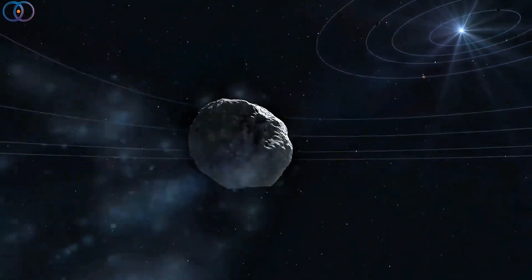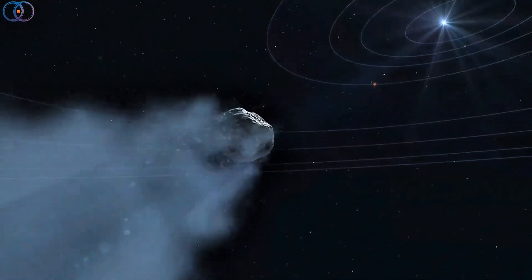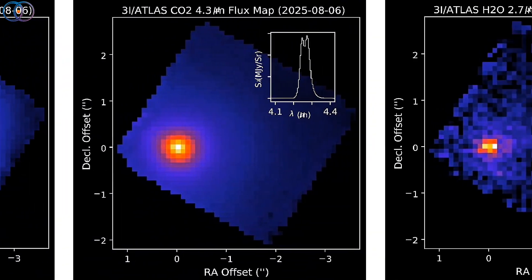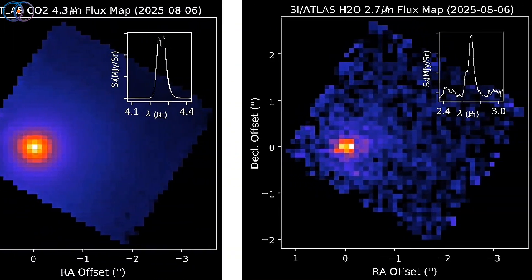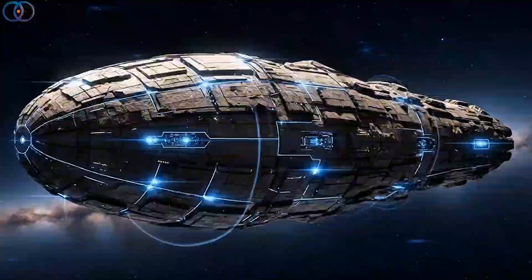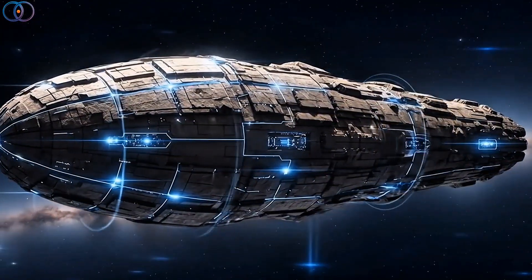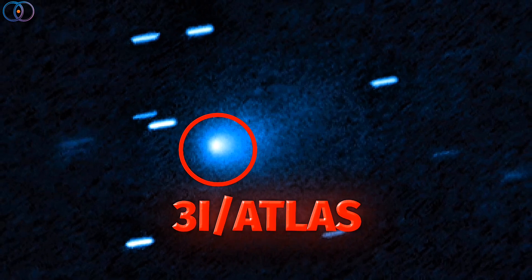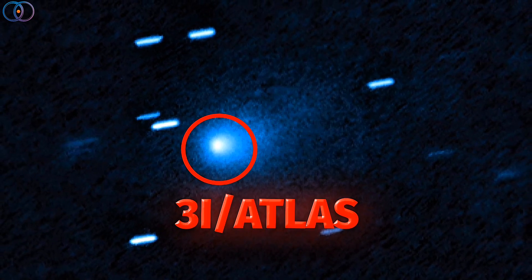Another weird thing about 3i Atlas is how its dust cloud behaves. Normally, the solar wind from our sun would blow the cloud backwards and form a nice long tail behind it. But for a while, Atlas's dust cloud seemed to stay in front of it, which was unusual. Some scientists, like Harvard's Avi Loeb, wondered if that meant it was being controlled — like maybe it was a spacecraft using some kind of technology. But again, there are simpler explanations. This comet just isn't made of the same stuff as the ones we see here, so maybe it reacts to the sun differently.